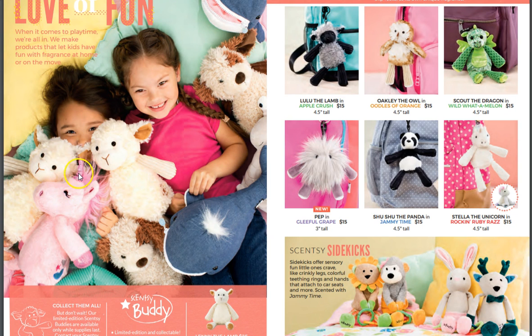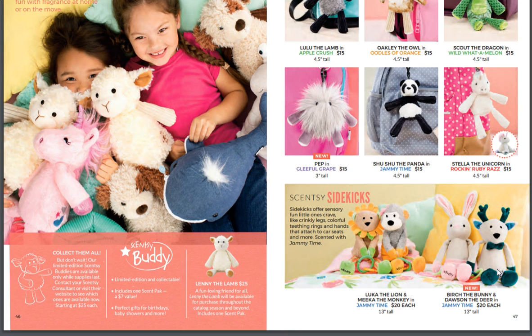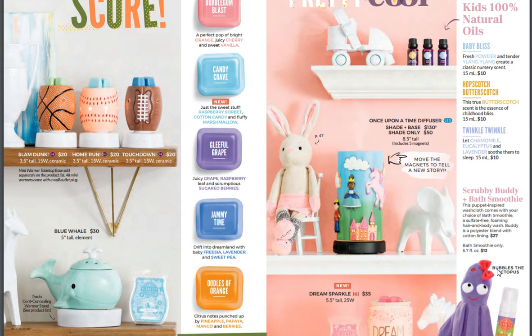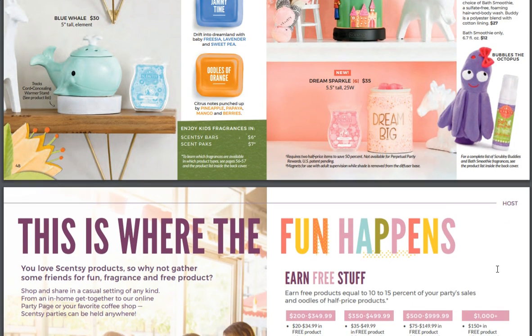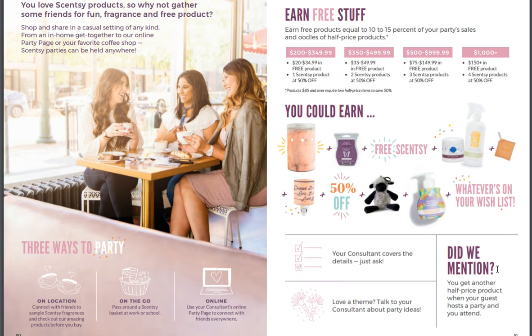We're going to be getting a unicorn at some point — a pink unicorn. And look at Pep — are you kidding me? And look at the deer, Dossing the Deer. New: Candy Crave for the kids scent. You need to join Scentsy — you really do — so that you can do this with me, or just host a party getting all kinds of free stuff.